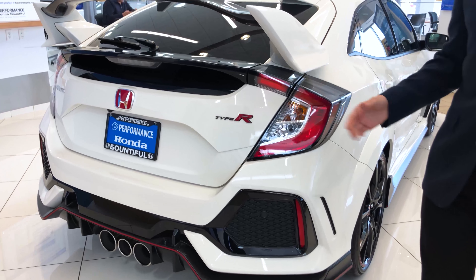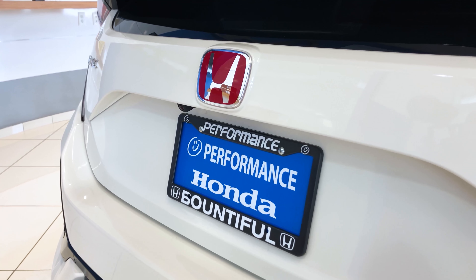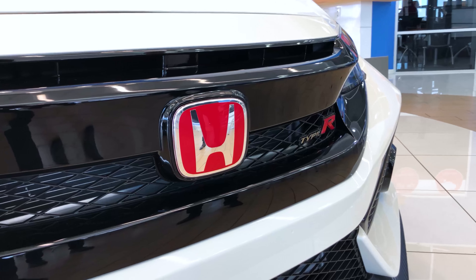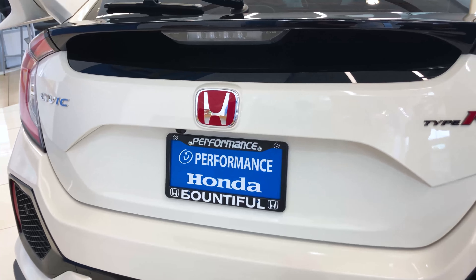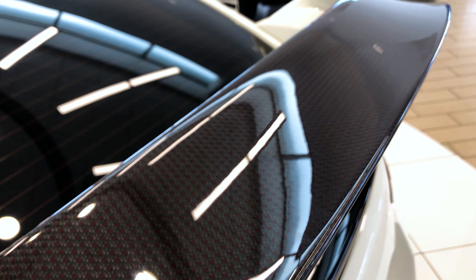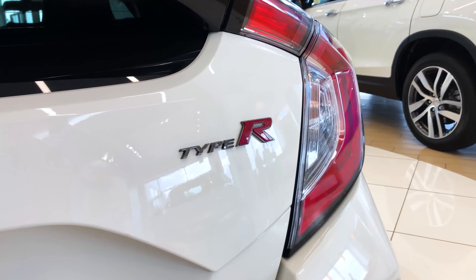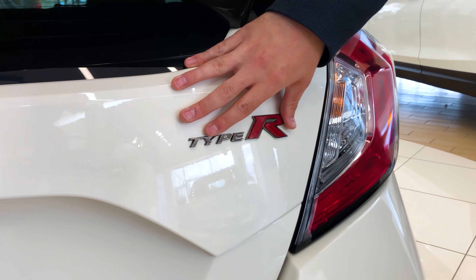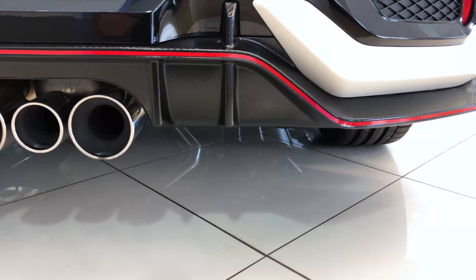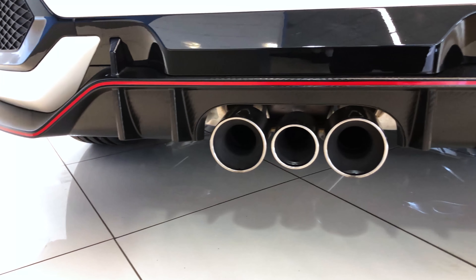This is the fastest production front-wheel drive vehicle to go around that track — so it doesn't just sound amazing, it is amazing. At the back, you've also got the red Honda badge — this is the only Honda that comes with a red badge from the factory. It ties in with the spoiler's beautiful red inlay in the carbon fiber, as well as the Type R badging on the outside, the inside, and on the steering wheel. And lastly, you've got a rear diffuser with another red inlay.